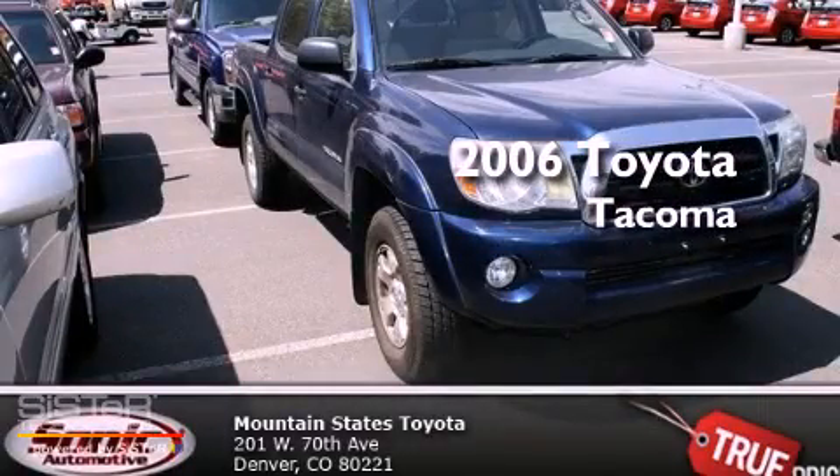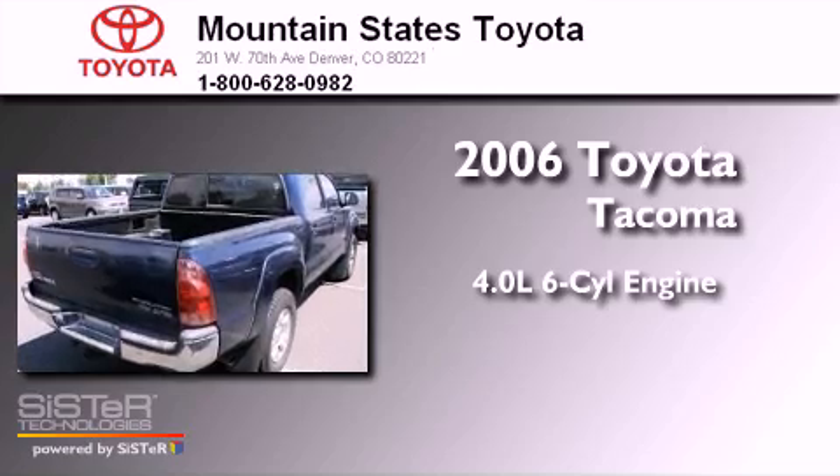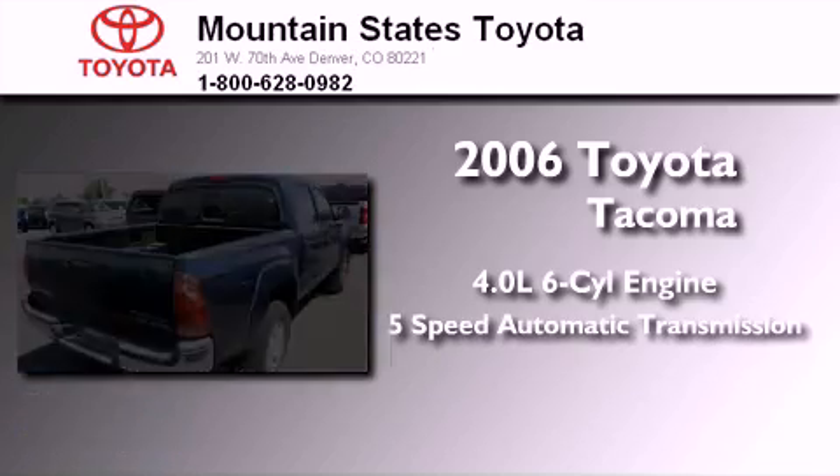This is a 2006 Toyota Tacoma. It has a 4.0-liter six-cylinder engine and a five-speed automatic transmission.